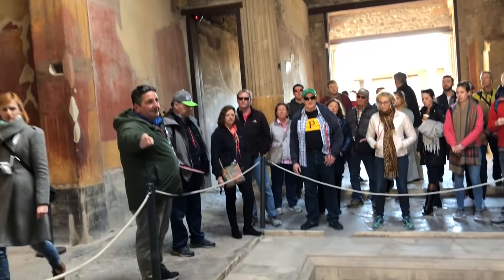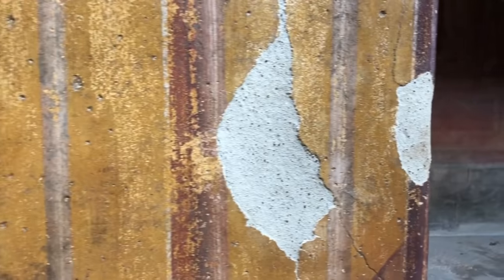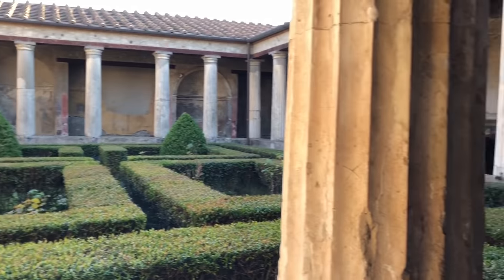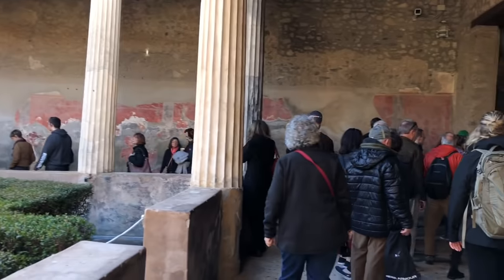Now we go inside one of the traditional Roman houses, complete with an atrium. The frescoes on the walls still remain. This is the summer part of the house, and then the interior was the winter part.